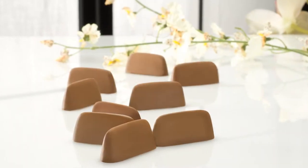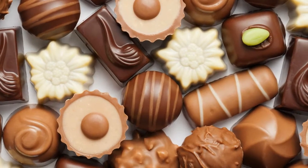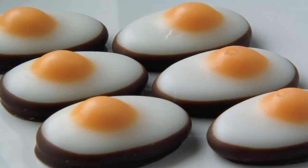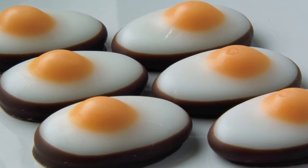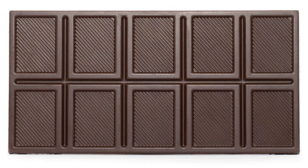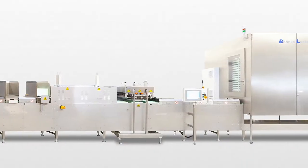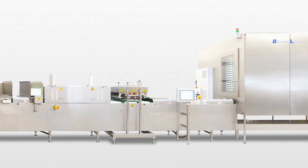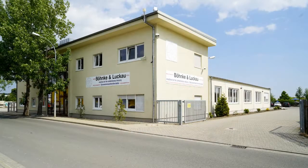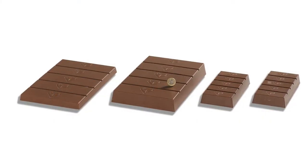Chocolate comes in many forms: bars for everyday snacking, hollow shells for pralines, figures for special holidays, and entire XXL blocks for large-scale industrial consumers. XXL is also the designation used for the high-capacity block line from Banca and Lukao in Wernigeroda, which is suitable for filling chocolate in large molds of up to 5 kilograms.